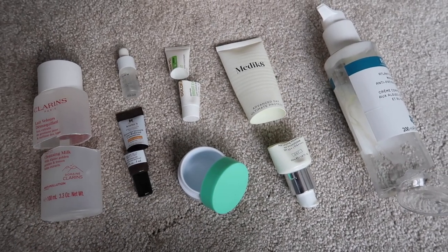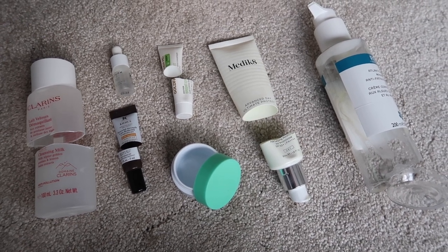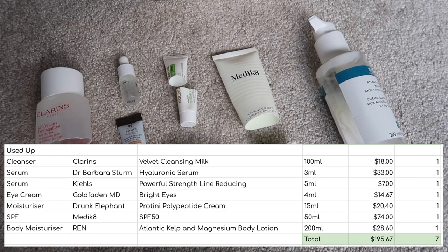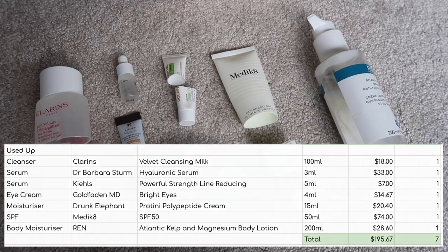My standard Kiehl's serum and Drunk Elephant moisturiser — I enjoyed both. Nothing bad to say about any of this really, but the Medicaid SPF was definitely the standout product. So that gives me seven items worth $195.67 out of my skincare inventory.